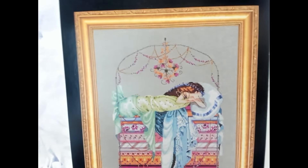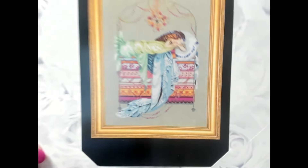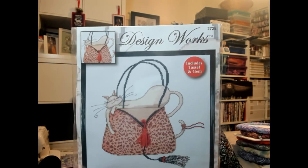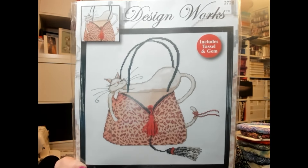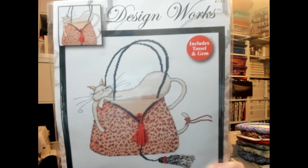I did get another Mirabelia from a stash unload — Sleeping Princess by Nora Corbett, MD123 — another one I've always liked, mainly for all the mattresses which look so pretty stitched up. Also from the stash unload: someone was selling a full kit complete with the tassel for a handbag design, and I grabbed it to go with the Cat on the Shoe I already have — two pillows sitting together, same cat, same leopard print.